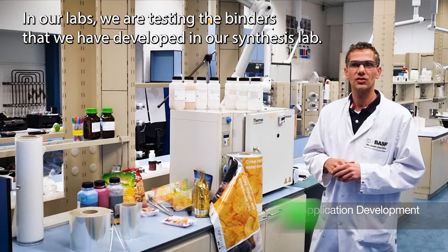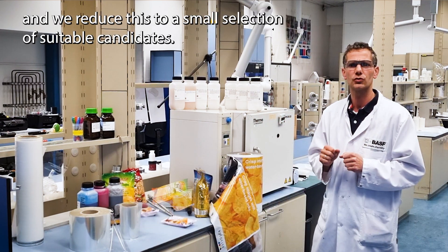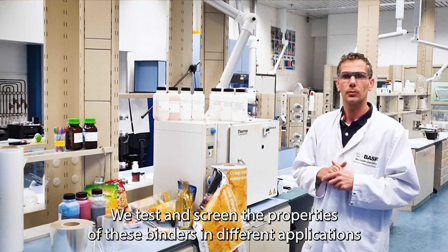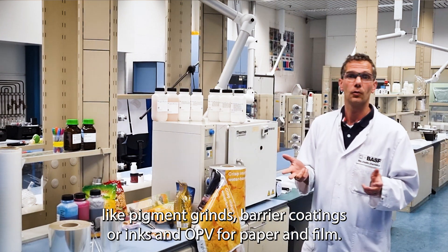In our labs we are testing the binders that we have developed in our synthesis lab. We start with a wide range of prototypes and reduce this to a small selection of suitable candidates. We test and screen the properties of these binders in different applications like pigment grinds, barrier coatings, inks, and OPV for paper and film.